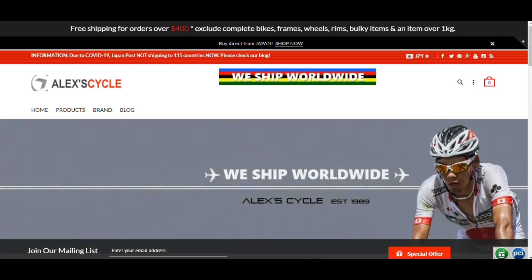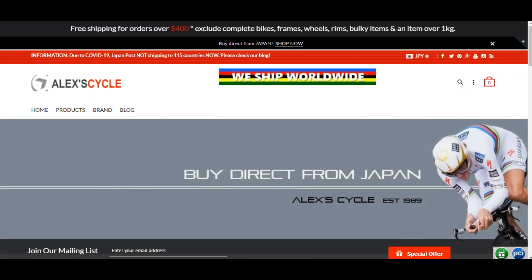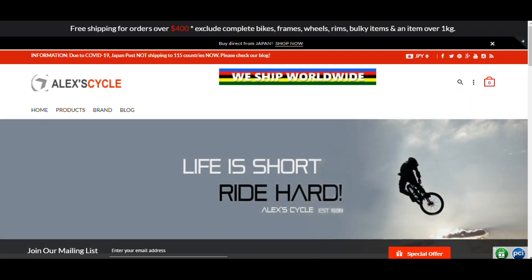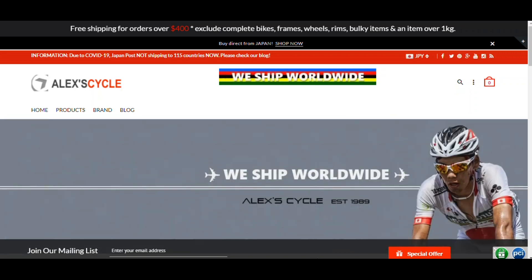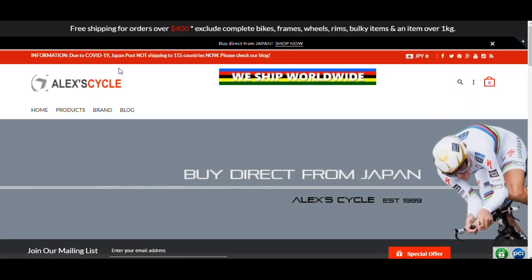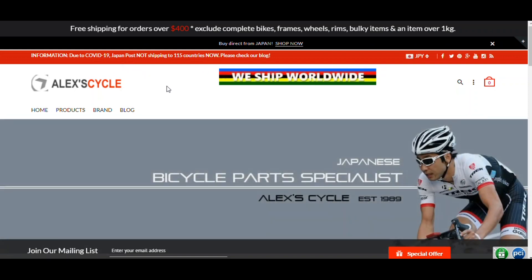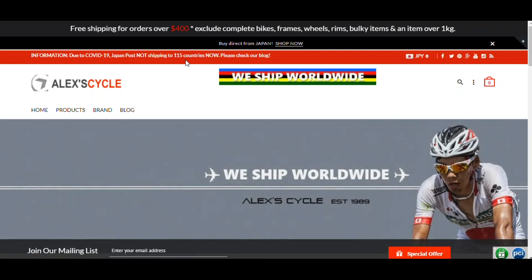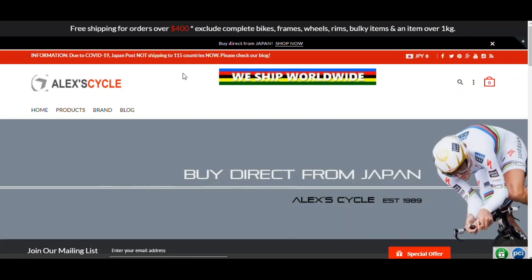Just a reminder: I'm not affiliated with any of these sites at all and I'm not getting paid to do this — they're just sites I've purchased from or have bookmarked. I'll be posting all these sites in the description below with their website addresses. Also, some of these sites have COVID-19 information banners at the top — I suggest reading those before ordering. For example, this site notes that Japan Post is not shipping to 115 countries right now, but they are shipping via FedEx and DHL, so you can still get your parts.